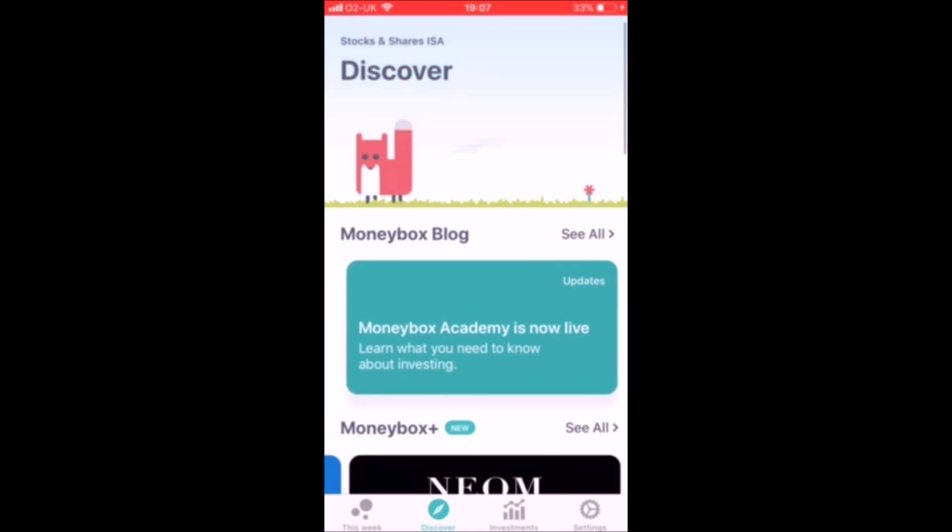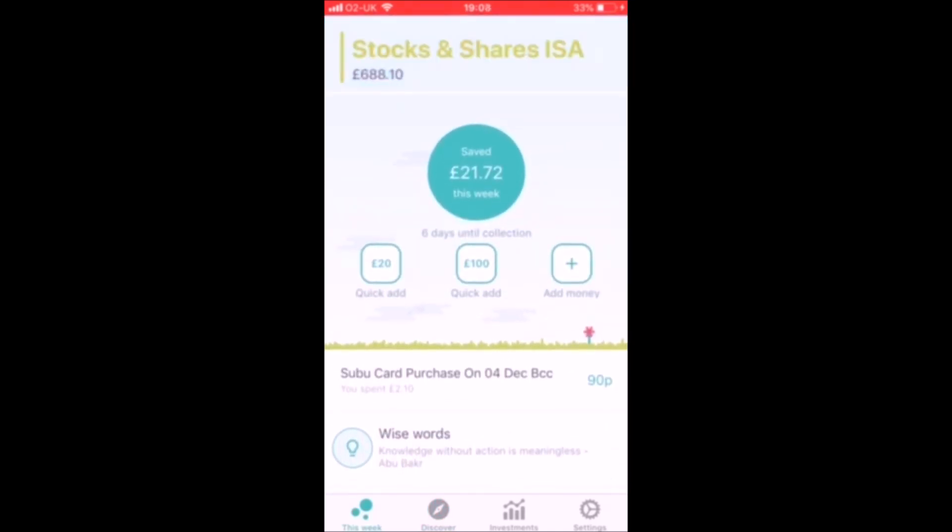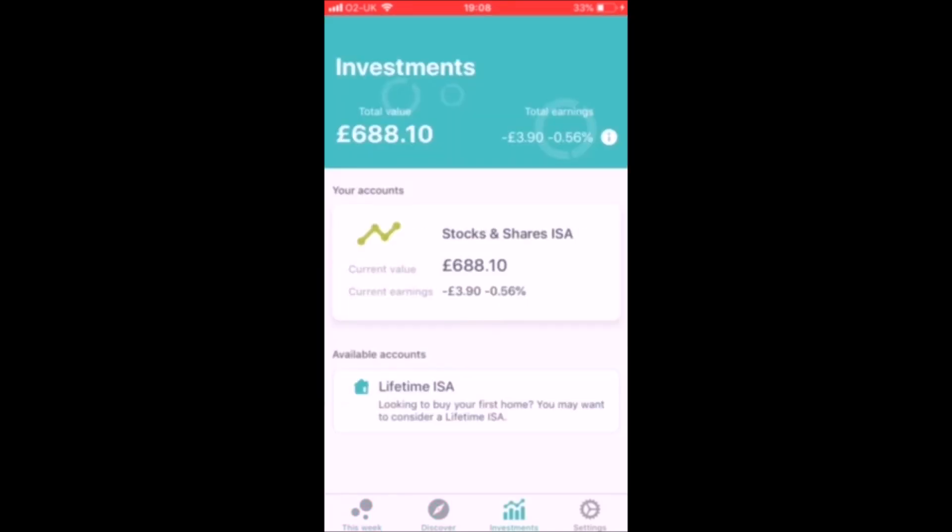It's a bit of a weird correlation - saving money equals spending, even though you have to spend to save. Overall the blog posts I've read are very high quality and I do enjoy reading them. Apart from that there isn't much else from a review standpoint. My monthly contributions are currently down 0.5% as of this footage being recorded.